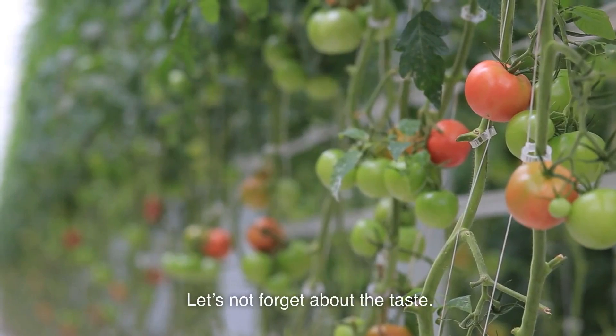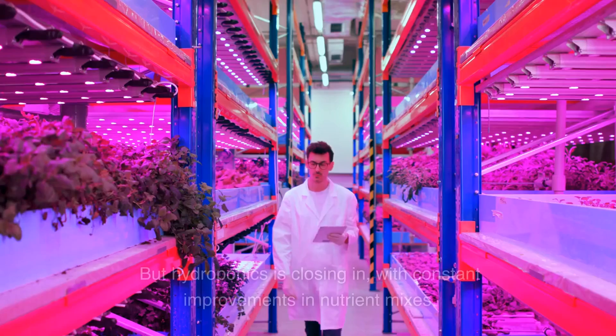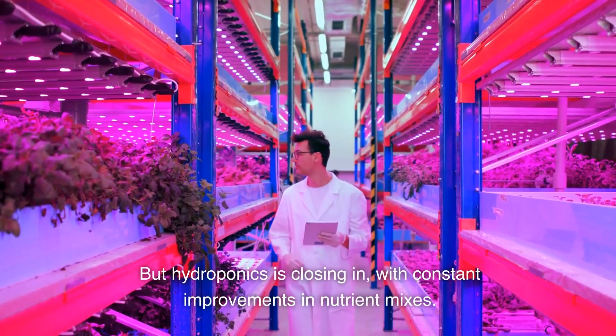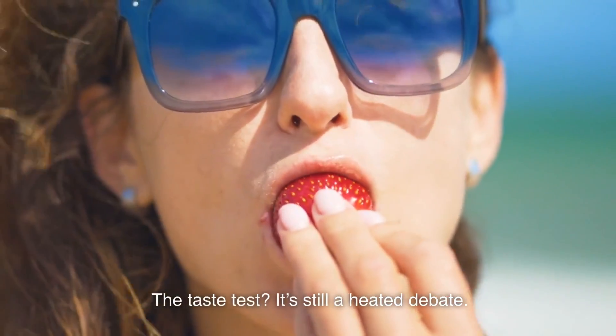Let's not forget about the taste. Some say traditional farming wins here, with its earthy flavors and natural growth. But hydroponics is closing in, with constant improvements in nutrient mixes. The taste test? It's still a heated debate.